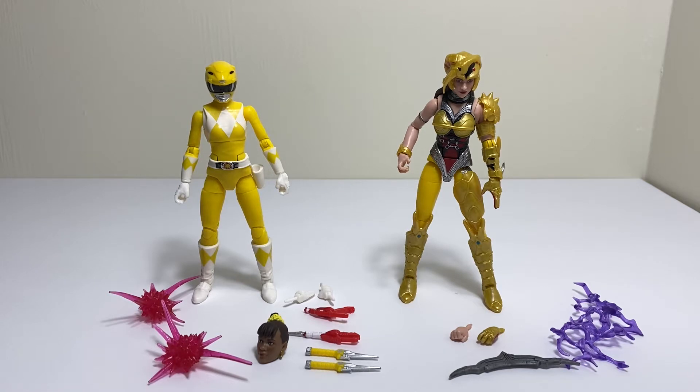This two-pack is kind of funny because I don't think they've ever met — Aisha and Scorpina — in the series. I think by the time Aisha came she was dealing with Lord Zed and his crew, and by that time Scorpina and all those guys — Rita and her crew — were all gone. So it's kind of funny that they would include them in a two-pack when they never even met in the series.